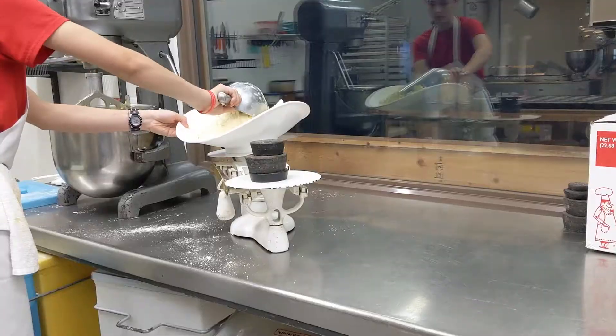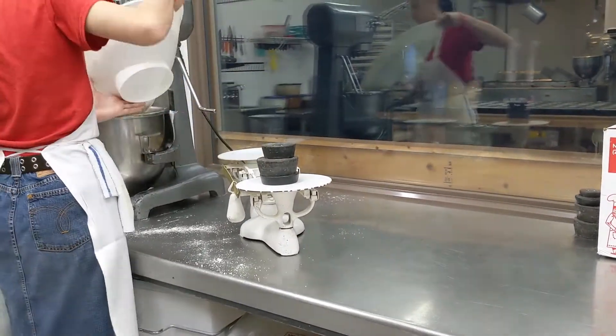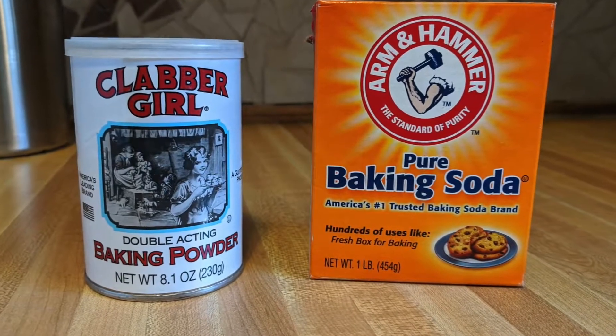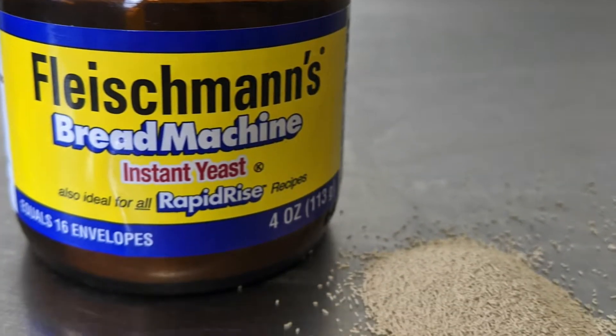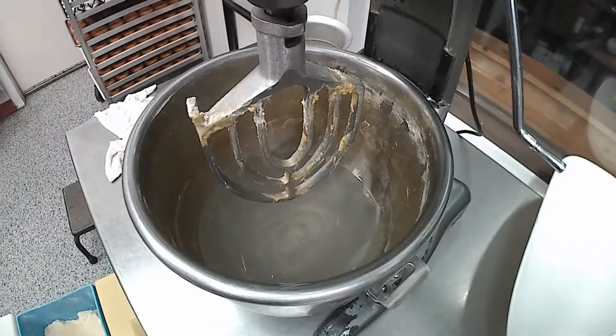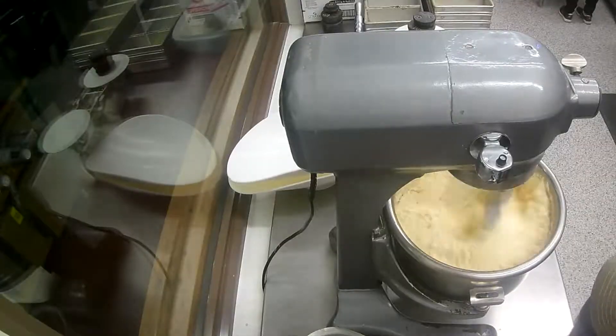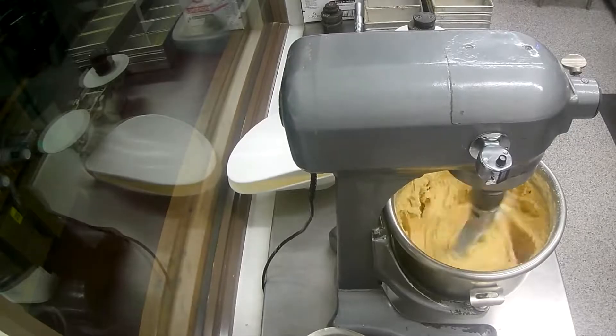The first step is to make the donut batter by weighing out the ingredients. These are cake donuts, not yeast donuts, which means they rely on leaveners like baking soda and baking powder instead of yeast fermentation to create a light and fluffy texture. Other ingredients in the donut batter include water, flour, salt, sugar, and oil. Next, these ingredients are combined and mixed until homogenous.